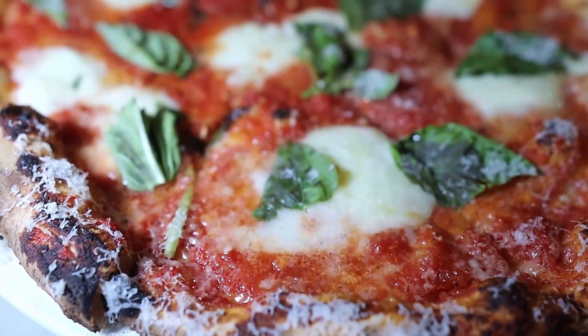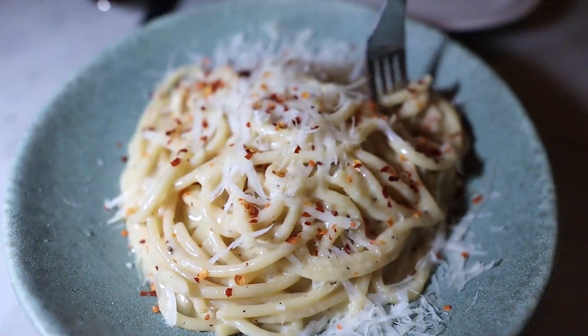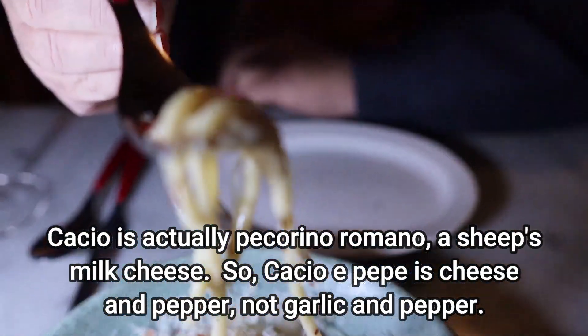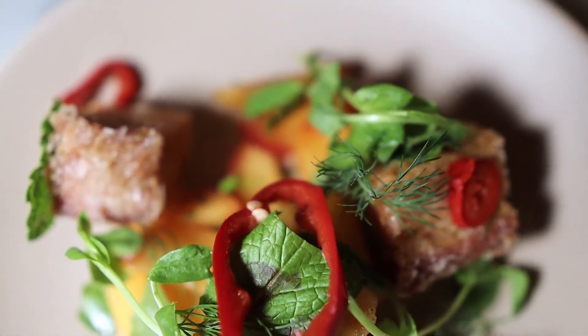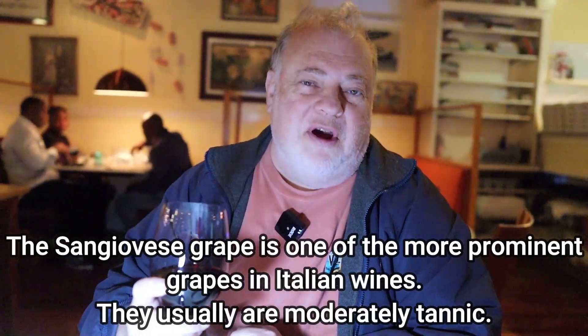What I ordered is a Sangiovese — that's an Italian wine that goes really well with rustic food. Our dinner tonight is going to be pizza, pasta with cacio e pepe which is garlic and pepper, and pork belly. So this Sangiovese should go really nicely with it. It's a little more delicate than I was expecting, but it's good — I think it's going to go well with our food.